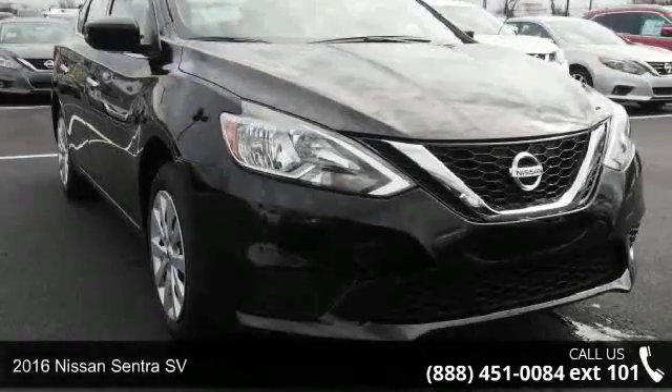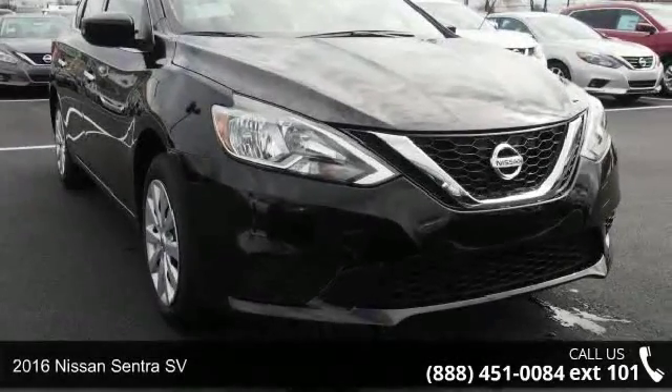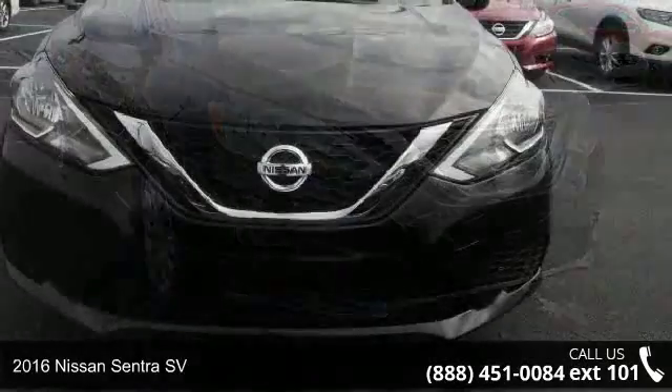Check out this 2016 Nissan Sentra SV. This may be the set of wheels you've been looking for.